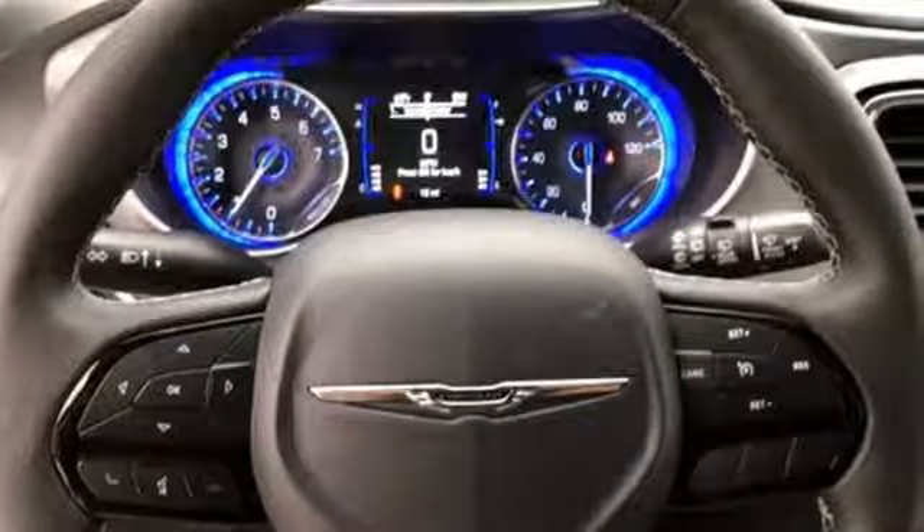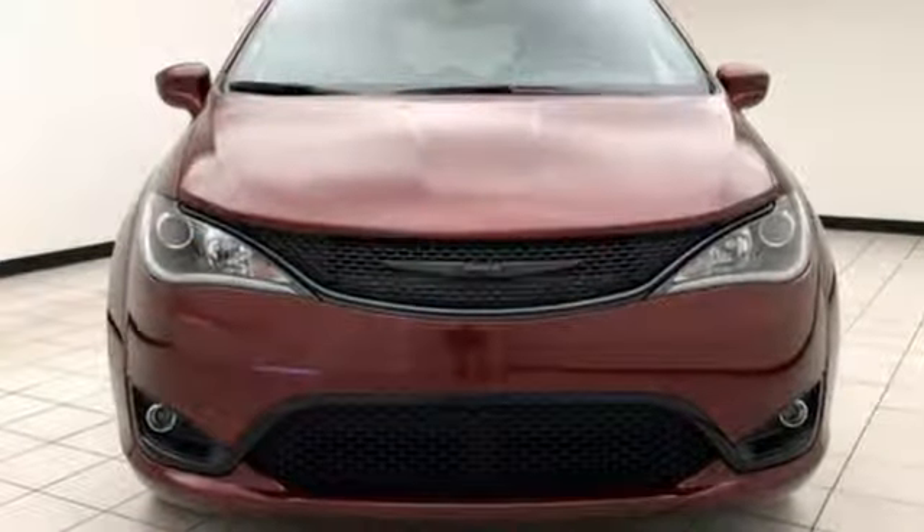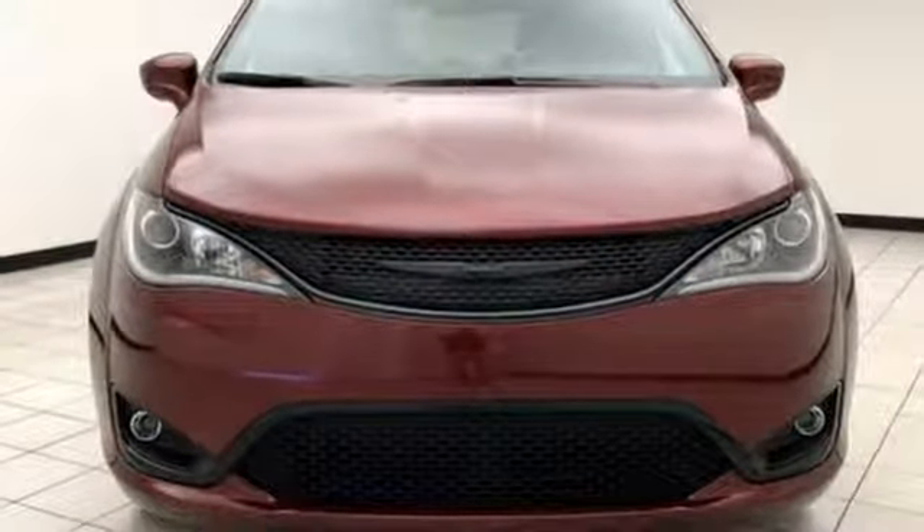Chrysler — where bold ideas merge with brilliant innovation. See what it can do for you when you take it for a test drive.